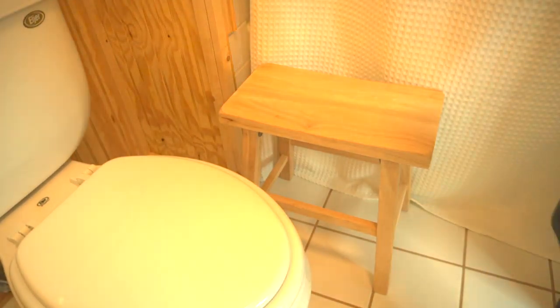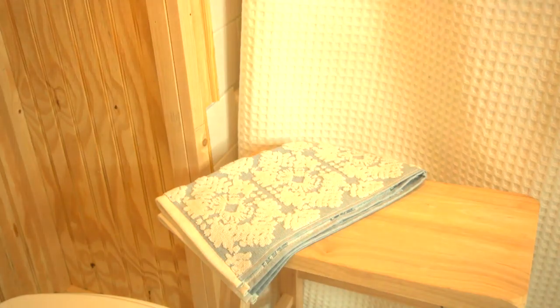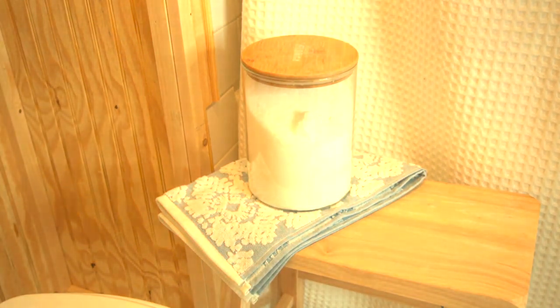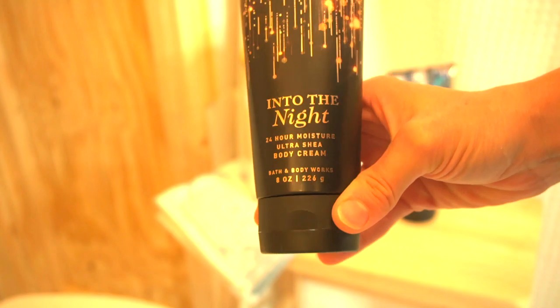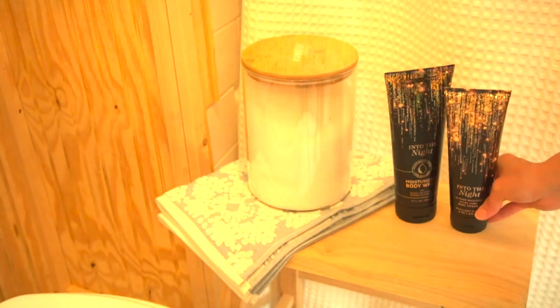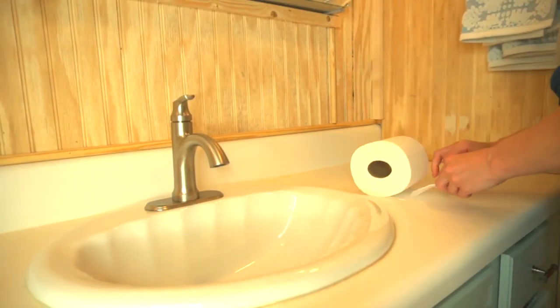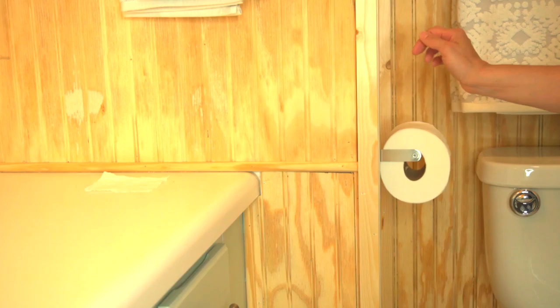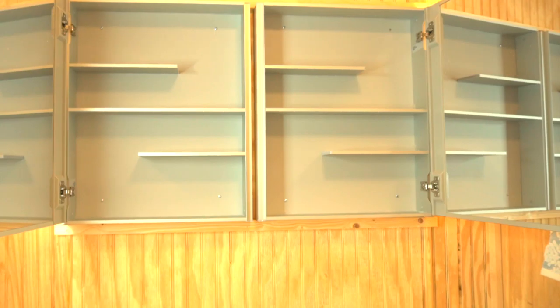My husband purchased some really good-smelling body scrubs and body lotions from Bath and Body Works. I normally prefer to make my own products, but for our staycation anniversary I thought it would be fun to have some fun bath products. Then I housed everything back into the bathroom — the items I use regularly went into the medicine cabinet, and everything else I use but not daily went into the vanity.